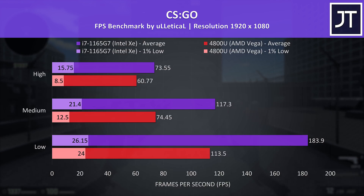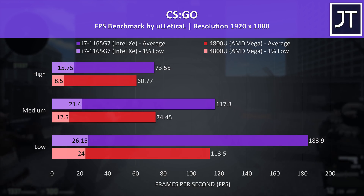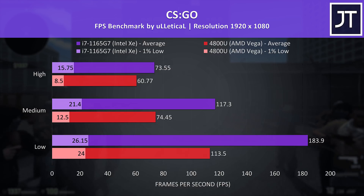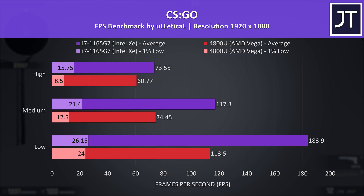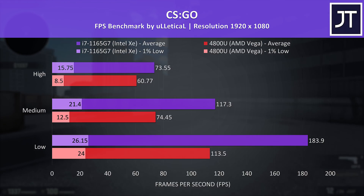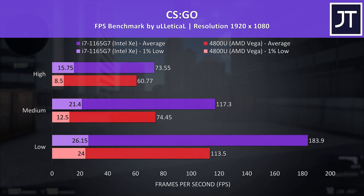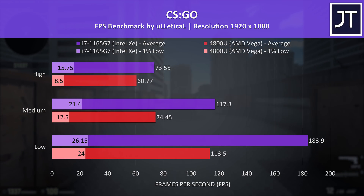For CSGO I only have 1080p results. The Vega graphics were right on 60 FPS even with all settings at maximum, but the XE graphics were reaching 21% higher average FPS. The gap is even larger at lower settings where Intel has a 62% lead, but this is likely due to lower settings depending less on the GPU and more on processor performance, and as we saw earlier, Tiger Lake does offer nice single core performance.